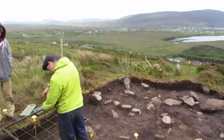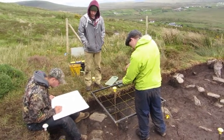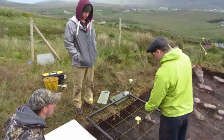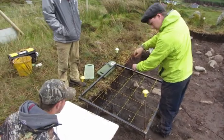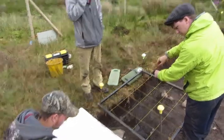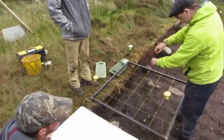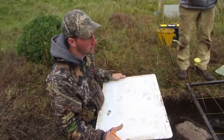Half way through week 3 and we have had some exciting things happening. You see the lads here who are planning away using the planning frame. Who wants to explain what's going on? So, we're drawing a scale of exactly what's going on in this pit.